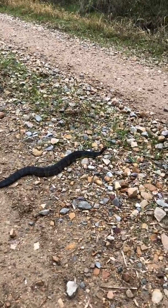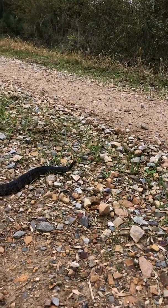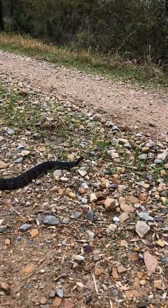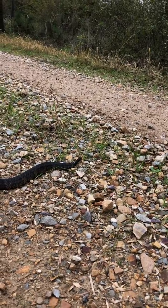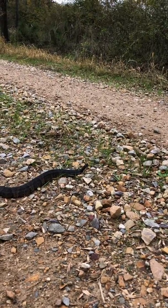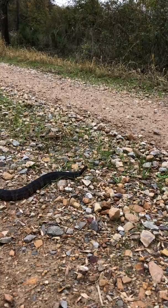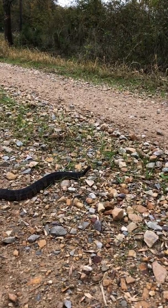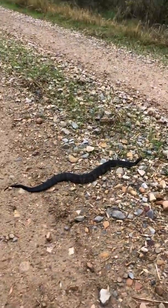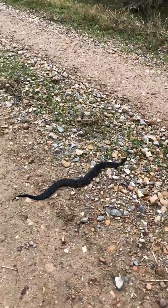If you look closely at the head, you'll see the distinct mask markings of a cottonmouth. They've got that dark line that runs right below the eye. The top of their head is real dark, and the bottom of their lower jaw below that line is a tannish yellow color.